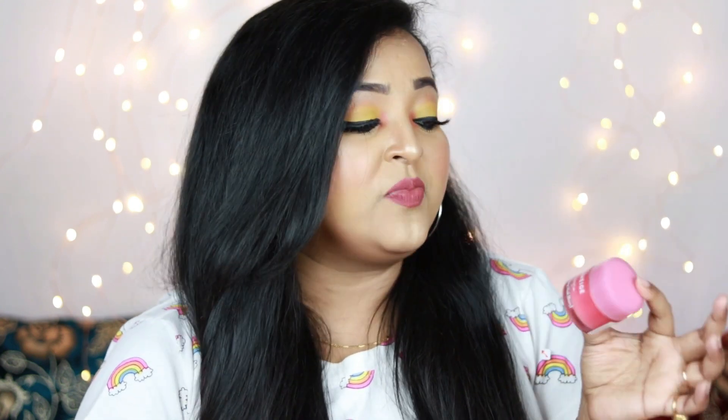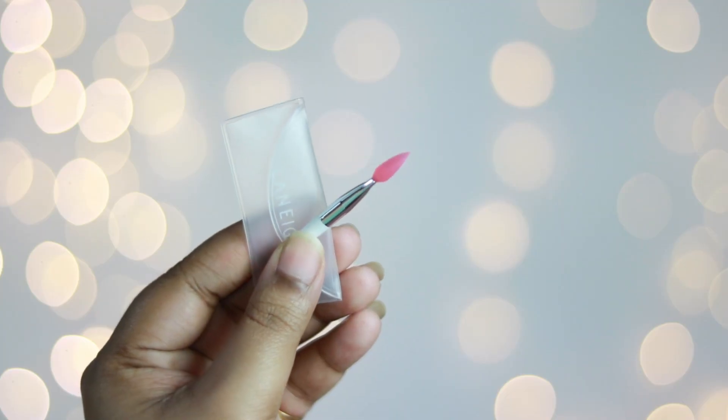The Laneige Lip Sleeping Mask is just like magic for your lips. It works on chapped, flaky, dry, and pigmented lips, and from the very first application you can tell it's working. It comes with an adorable small applicator in a pouch — really helpful especially if you have thin lips. I was skeptical spending about a thousand rupees on a lip mask, but I am absolutely in love with it. A smaller 8g option is also available for around ₹500 — you can try that first and if you love it, invest in the bigger 20g one.